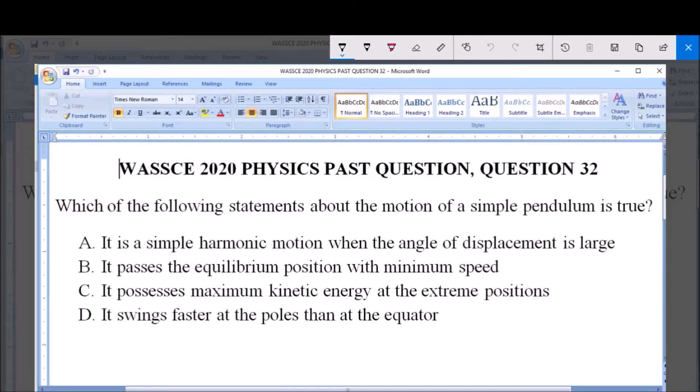Hello, good day and welcome. I will be answering WASCE 2020 Physics Past Question, Question 32.